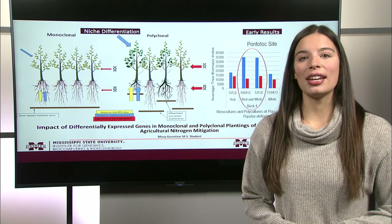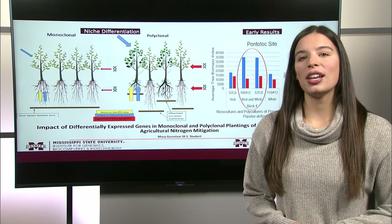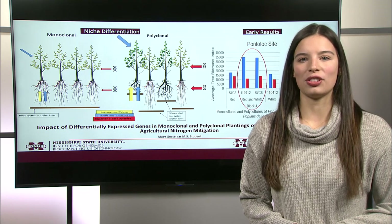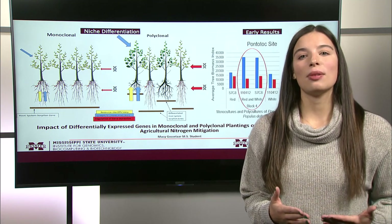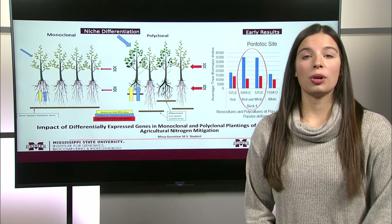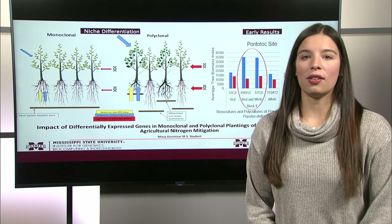When planted in riparian areas, they could meet environmental needs through the mitigation and interception of excessive nutrient runoff from agricultural operations. Excessive nitrogen runoff specifically flows into nearby streams, leading into the Mississippi River and the northern Gulf of Mexico, contributing to harmful algal blooms and overall deteriorating the quality of water.